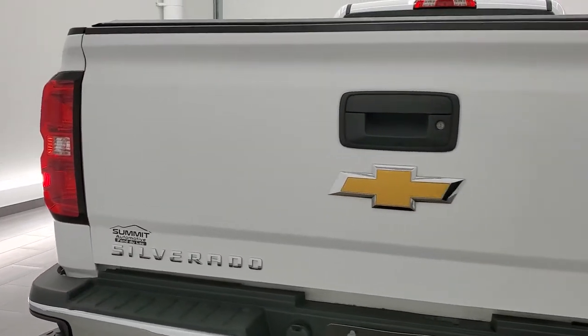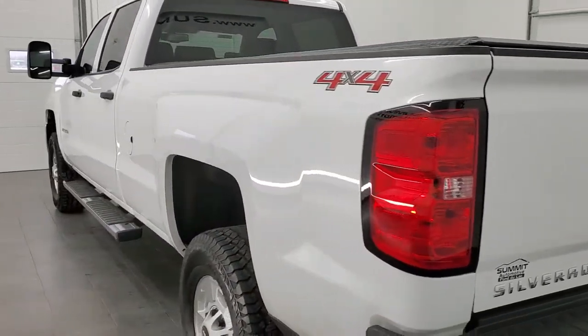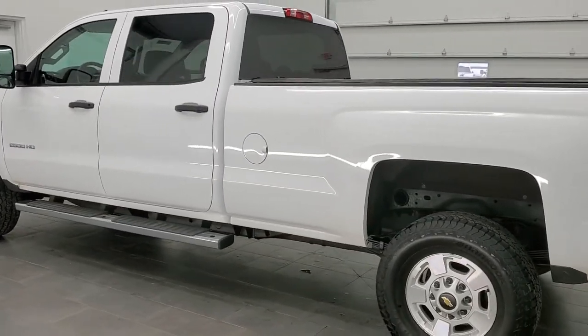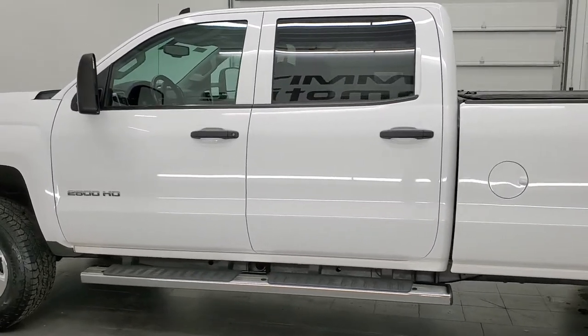This truck has the 6-liter V8 motor. It has been fully safetyed and inspected by our service shop. It has a fresh oil and filter change, all the fluids have been checked and topped off, and this truck is 100% ready to go.